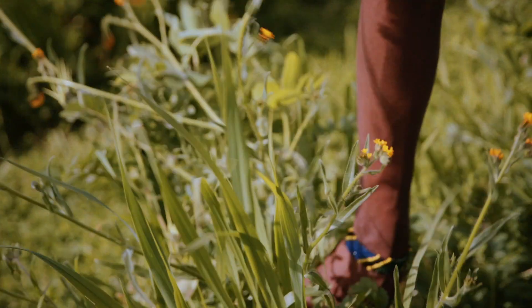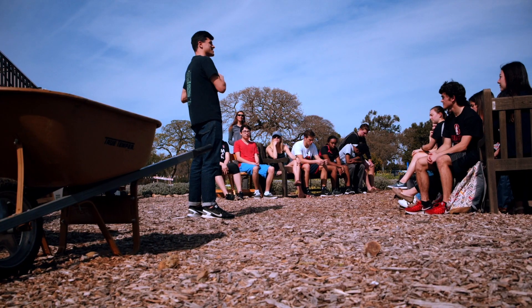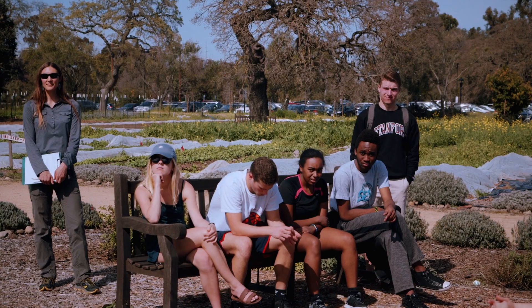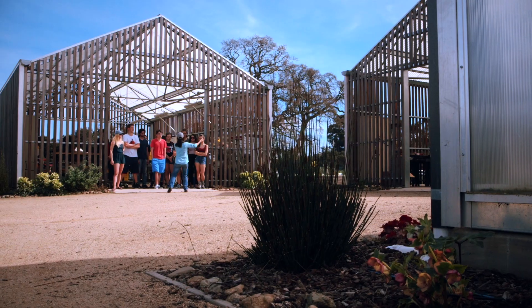The academic field trip program is a chance for students to merge the learning goals of the classes that they're in with this space and what we have to offer. So we might have students coming from biology, from art, from mechanical engineering, to learn something connected to what they're doing in class and use this hands-on space to get deeper into it.